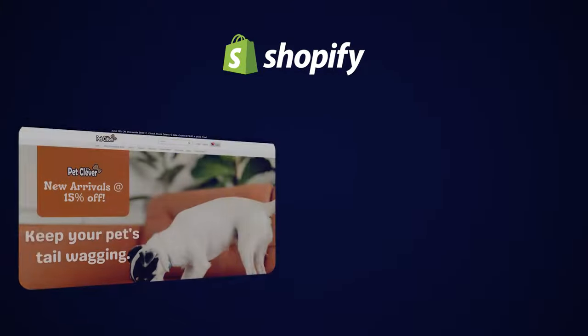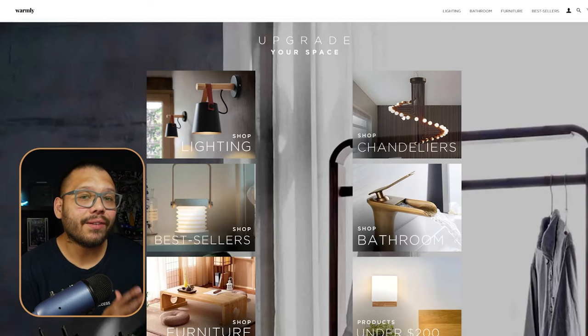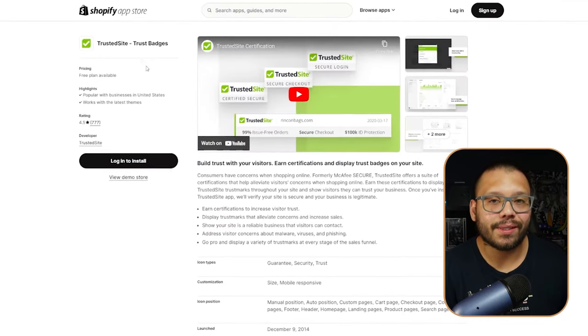What's going on everyone? Mario here with AutoDS. In today's video, we're going to be covering 10 of the most popular and successful dropshipping stores, so that way you can take a few examples from them. You can see what they're doing, how they have their stores structured, and what apps they're using to help them find success.